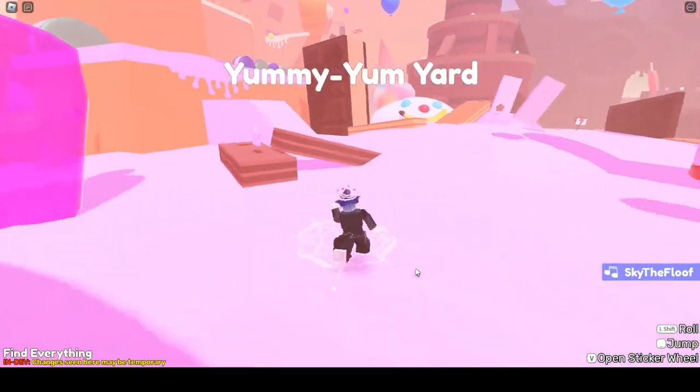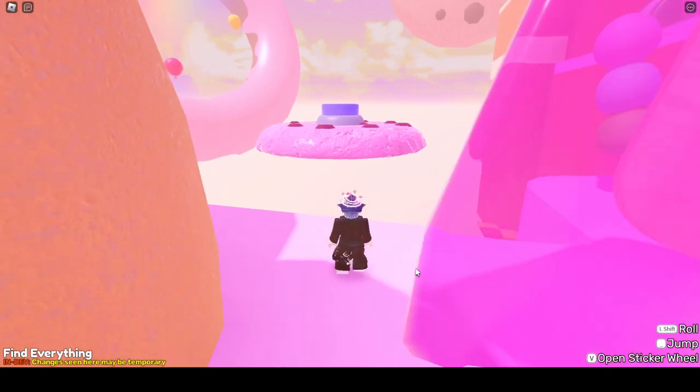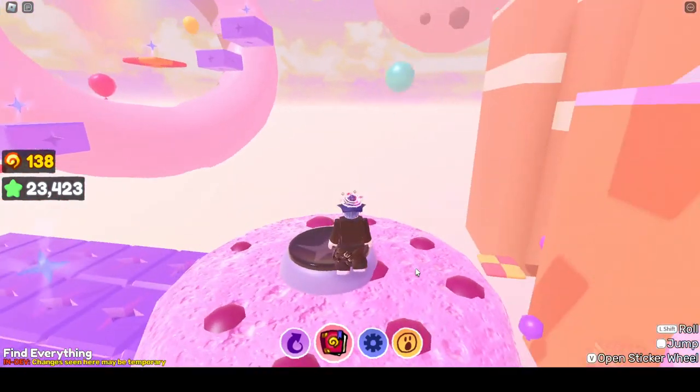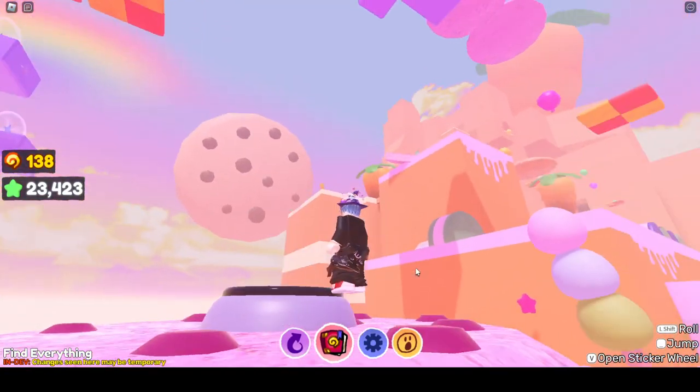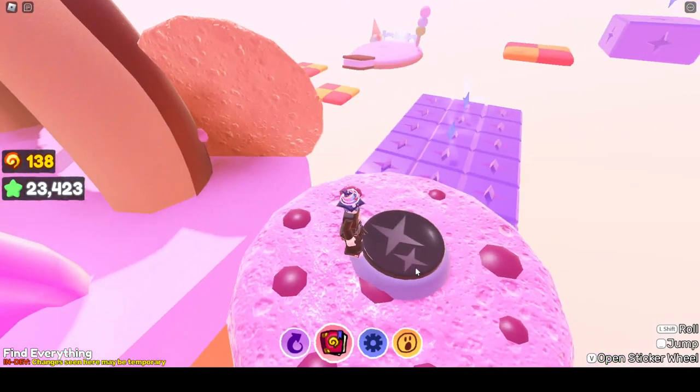Now we're over at Yum Yum Yard, and as you can tell, it's a little different now. There is this wonderful little thing here. And you can see that it's going all the way around, going up, up, up, up, up.